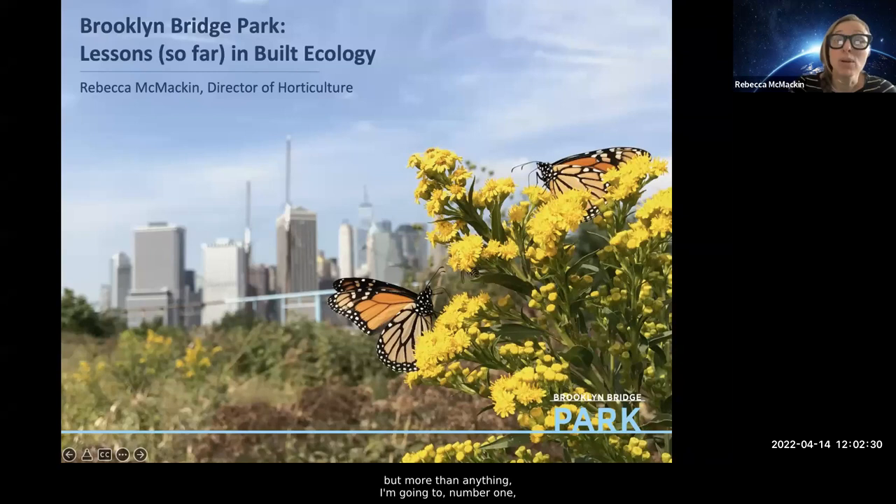More than anything, I'm going to make the case for why it's important and even critical that we prioritize habitat for wildlife in our cities and in our gardens. I'll spend most of my time discussing specific techniques that we've developed or use at Brooklyn Bridge Park — we're still in the process of learning and experimenting, but we've figured out some really important things that we're excited to share, as well as the methods we've used to learn those things.